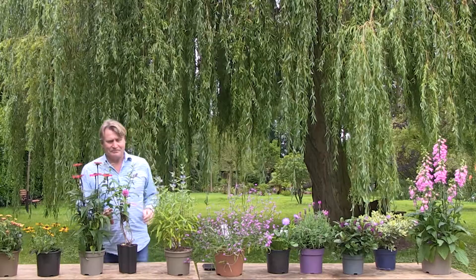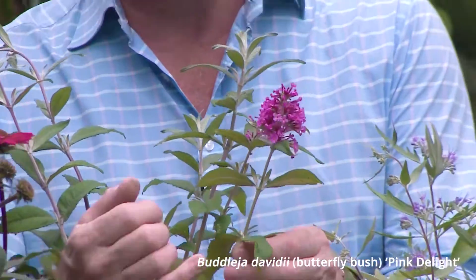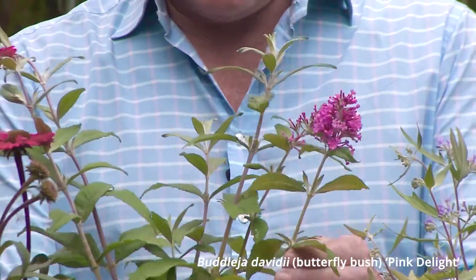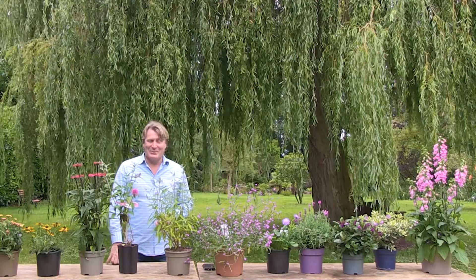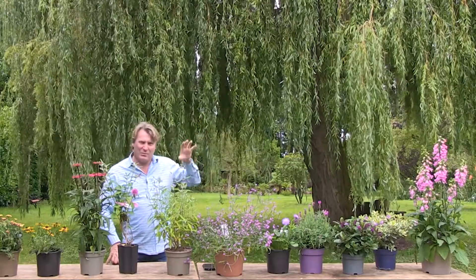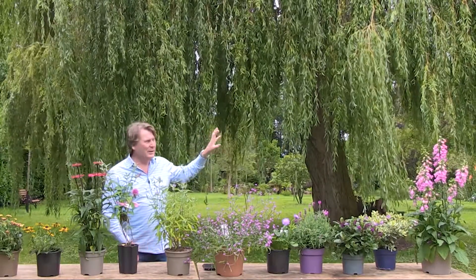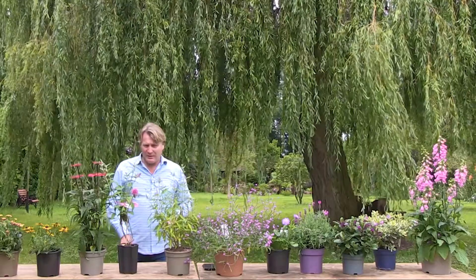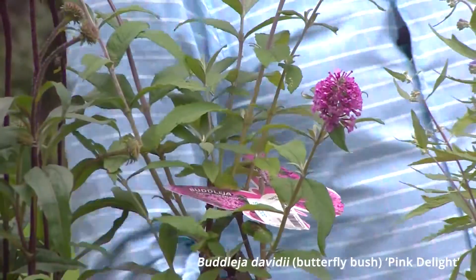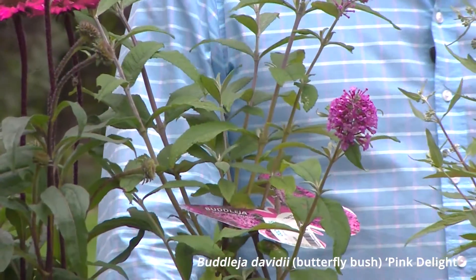Buddleias are another favorite — they grow very tall and attract butterflies as well. I've got a massive one behind the shed, packed with Red Admirals and Peacocks the other day. I give one a hard prune so I get earlier flowers from the unpruned one and later flowers from the pruned one. There are so many varieties and colors — you can get a dwarf Nano buddleia, or taller ones in blues, pinks, and whites.